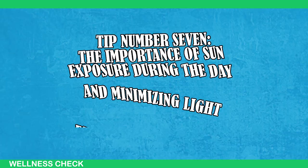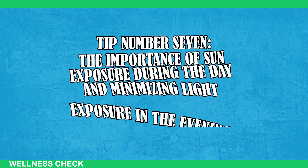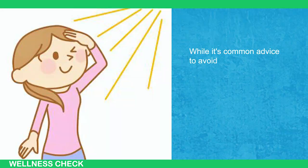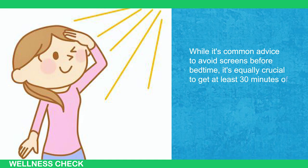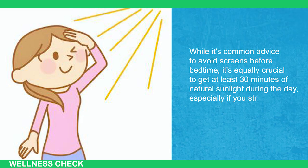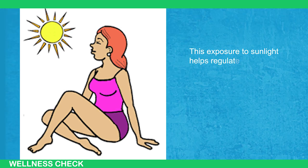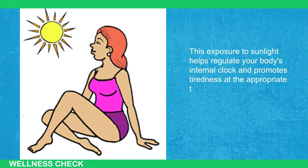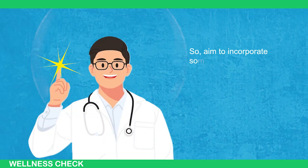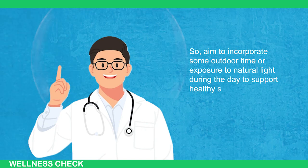Last tip, number seven, highlights the importance of sun exposure during the day and minimizing light exposure in the evening. While it's common advice to avoid screens before bedtime, it's equally crucial to get at least 30 minutes of natural sunlight during the day, especially if you struggle with falling asleep. This exposure to sunlight helps regulate your body's internal clock and promotes tiredness at the appropriate times. So aim to incorporate some outdoor time or exposure to natural light during the day to support healthy sleep patterns.